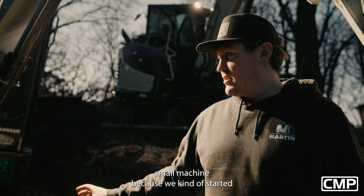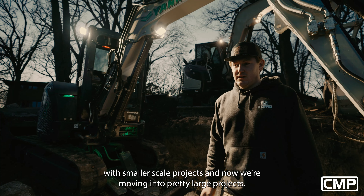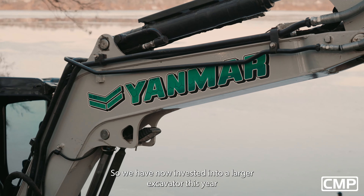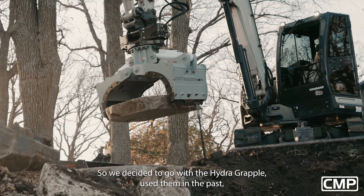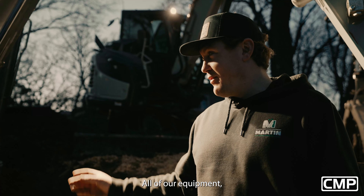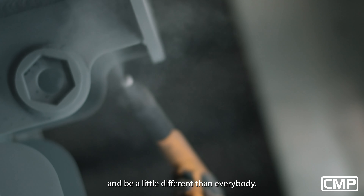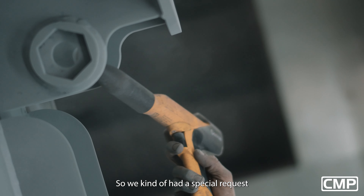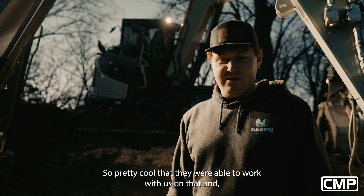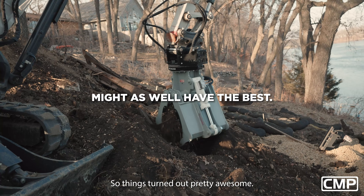We started out with a small machine because we kind of started with smaller scale projects, and now we're moving into pretty large projects. It seems like everything we're doing is fairly large now. So we have invested into a larger excavator this year. We decided to go with the Hydra Grapple — used them in the past, rented them in the past, absolutely loved them. All of our equipment we paint — kind of trying to build our brand and be a little different than everybody. So we had a special request from CMP to do the custom paint to match our excavators. Pretty cool that they were able to work with us on that and get that set up for us — they turned out pretty awesome.